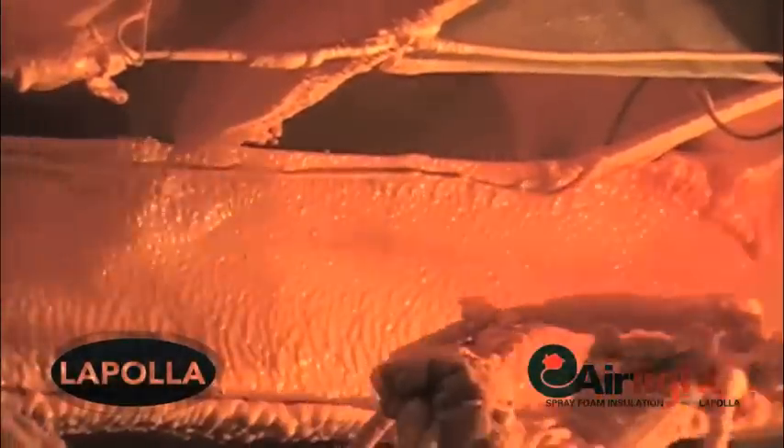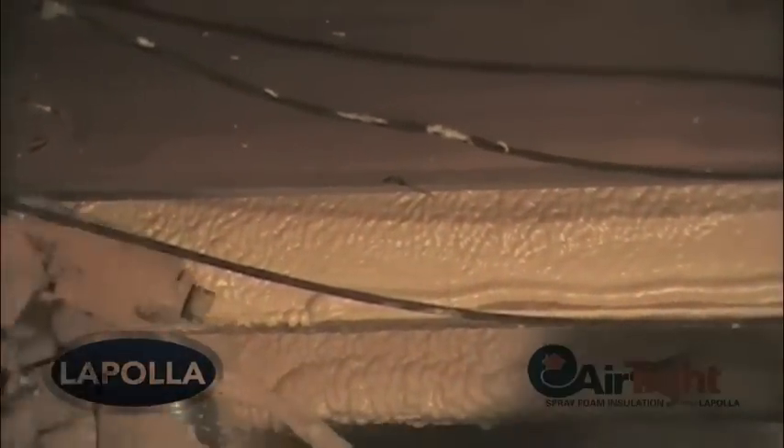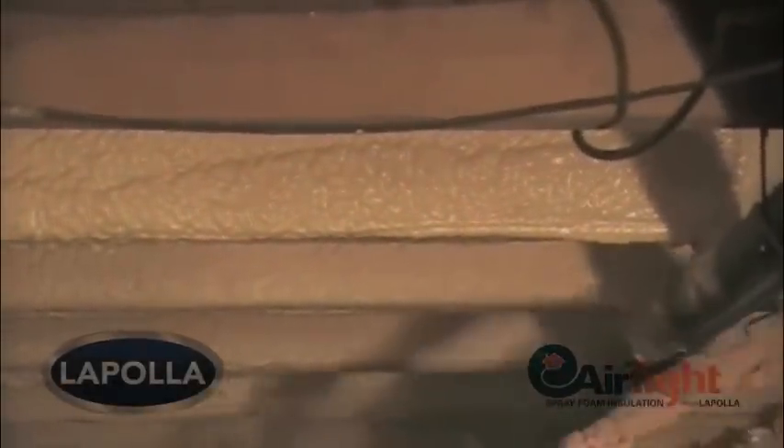With Airtight Insulation's experience in the local New Jersey construction market, Tina Curtis recommended to the customer that they flash coat the floor joists as well as fill the cavities with foam. So in this application, you will see the entire wood stud or floor joist coated with an additional thin foam coating.